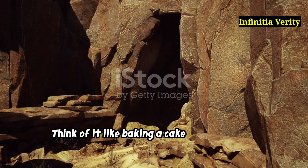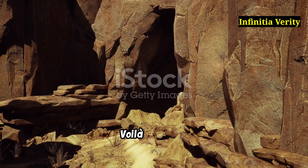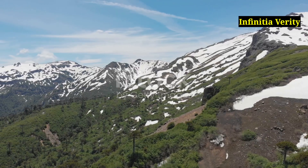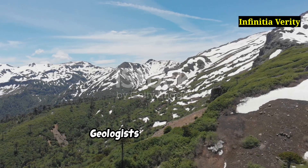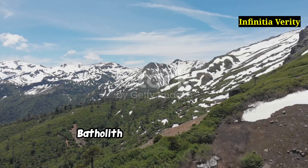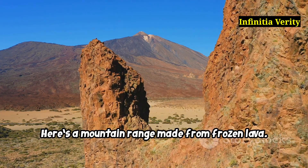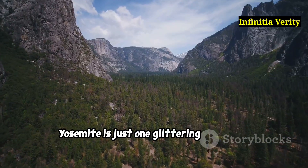Think of it like baking a cake underground, but you never take it out of the oven — it just hardens in place. Voilà, granite! Geologists call this massive underground magma cake the Sierra Nevada batholith, a fancy way of saying here's a mountain range made from frozen lava. Yosemite is just one glittering slice of it.